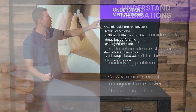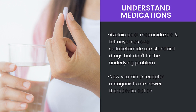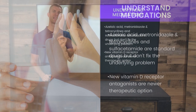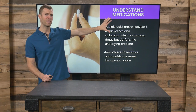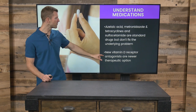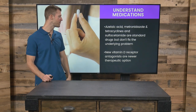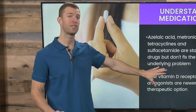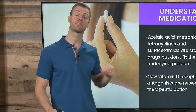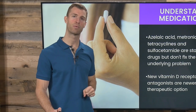The big thing to know is that medications for treating rosacea do not treat the root cause of the condition. You always want to work with your physician, but know that medications are not curing the problem. Also, vitamin D receptor antagonists are a newer therapeutic option, and supplementing with vitamin D can help rosacea symptoms.